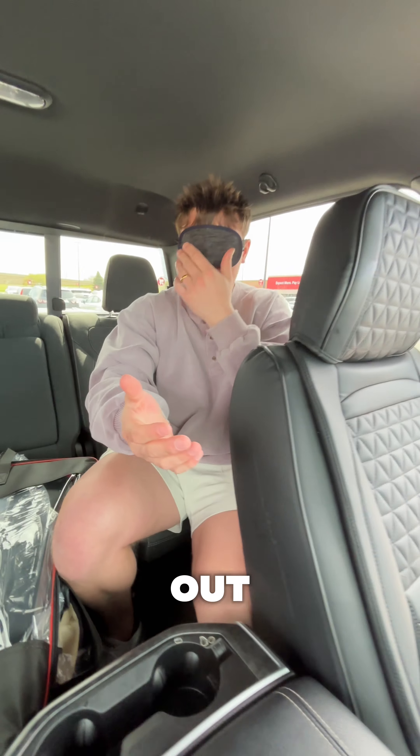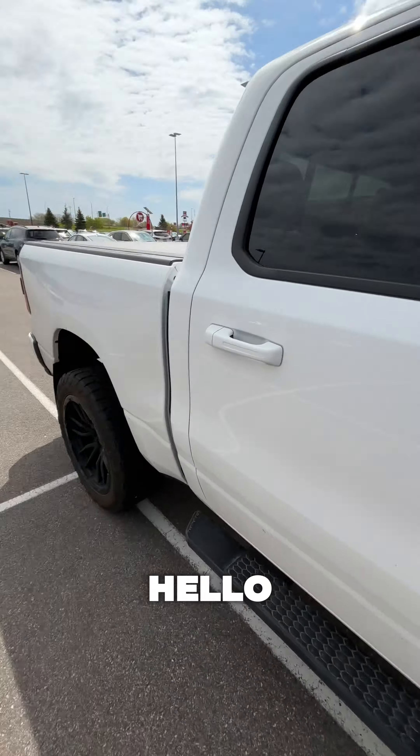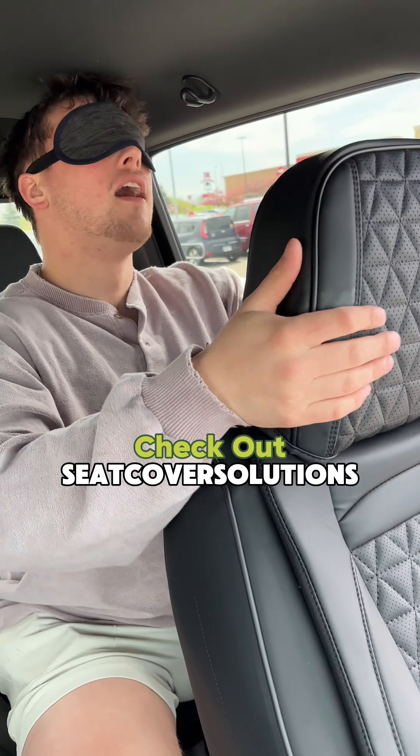Put the blindfold back on, let me give you these hundred bucks. Okay, a hundred bucks cash — you want it all? All right, bet. Just put it on and stick your hand out. All right guys, like, comment, subscribe, hit that follow button — maybe you'll be next for a video!